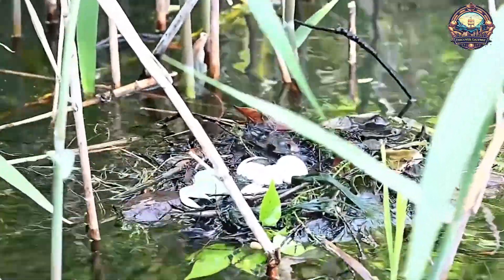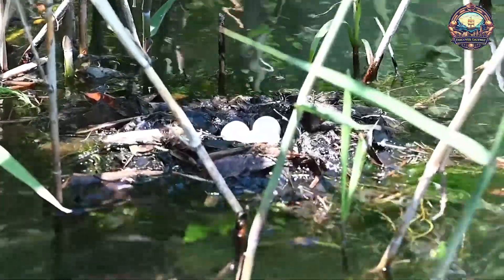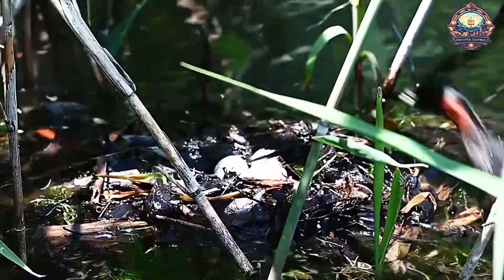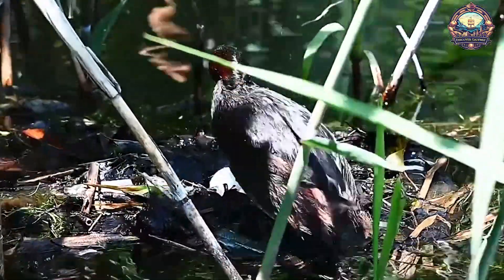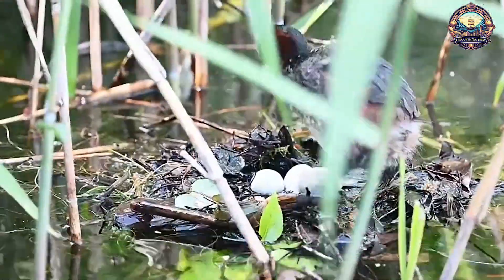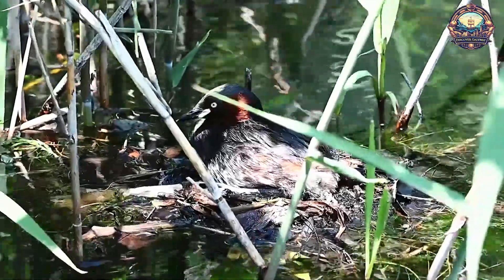These nests are ingeniously designed to float on water bodies such as lakes, ponds, or marshes, providing an added layer of protection against potential threats on land. The secret behind the floating nature of these nests lies in the materials used. Birds meticulously weave together plant stems, leaves, twigs, and other buoyant materials, creating a sturdy and secure structure that rests on the water's surface. This design prevents predators from easily accessing the eggs, keeping them out of harm's way.